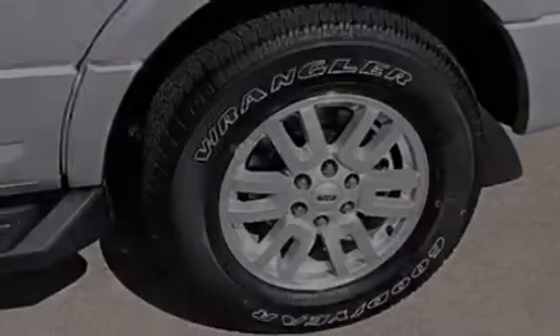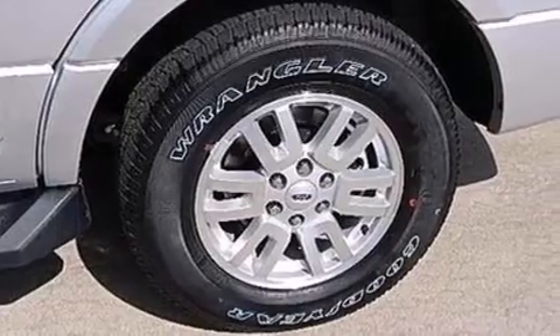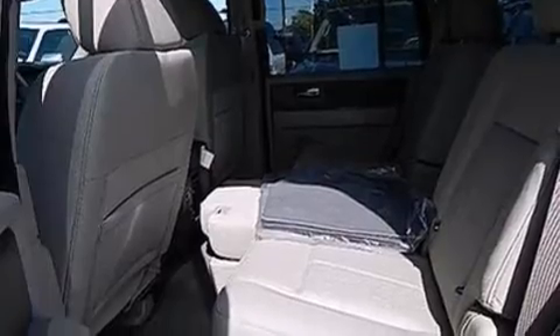A trailer hitch receiver, and power-adjustable gas and brake pedals enable you to change their height and distance to fit your body rather than you fit to their positions.